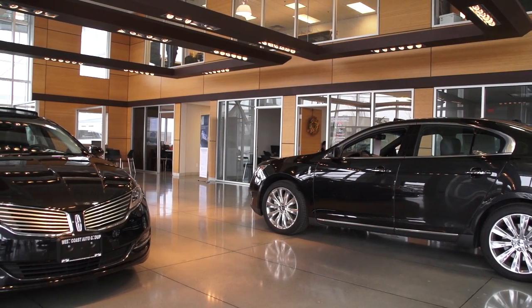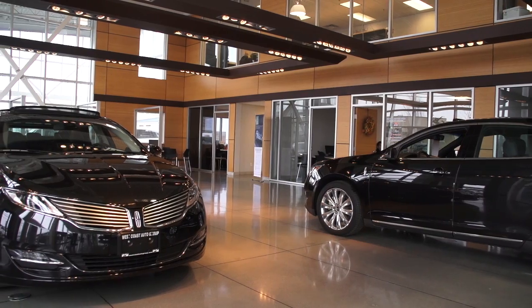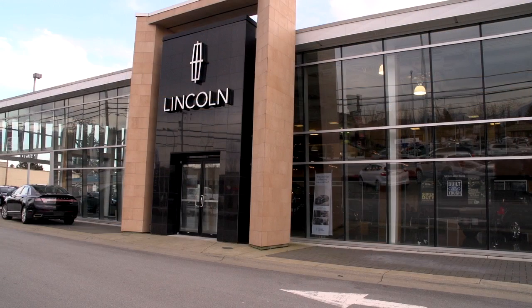I'm Nick Davis from West Coast Lincoln. If you missed the Auto Show, that's okay — we've got a lot of great product in our showroom. Come on down to Maple Ridge West Coast Lincoln. I'm looking forward to seeing you in the showroom.